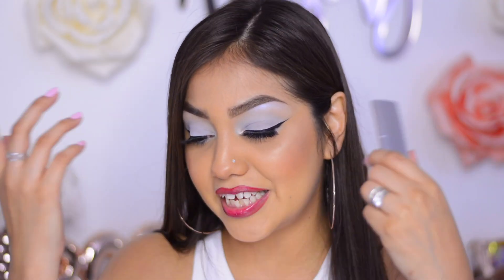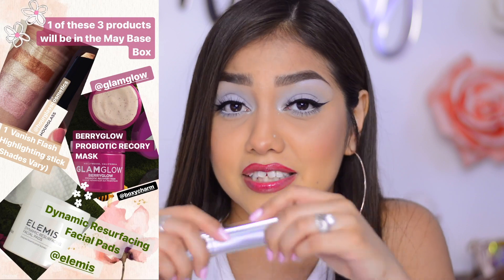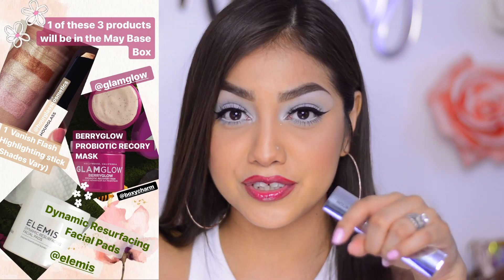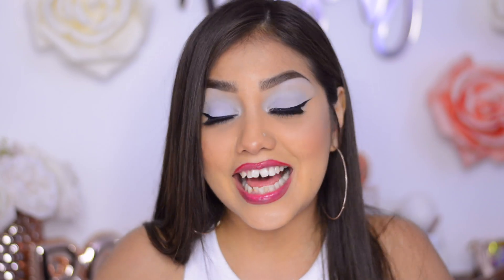It applied flawlessly — really, really pretty — and I'm wearing it right now. I got the shade Champagne Flash, though shades vary in different boxes so you could receive a different color. I showed the other possible products in my sneak peek. I loved every other option but I'm so happy I got this one. There's no scent at all, so if you're worried about that you don't need to be. This little guy is valued at $42.